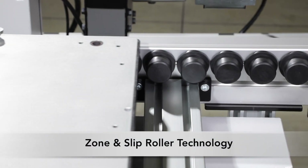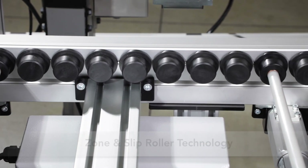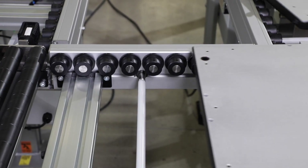Featuring two roller options, zone rollers provide non-contact zone control for simplified traffic control. Slip rollers are ideal for accumulation with minimal back pressure.